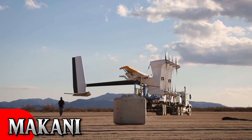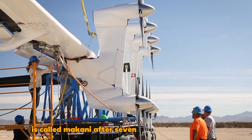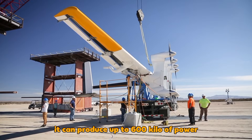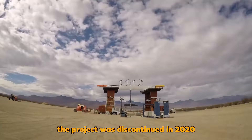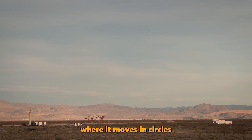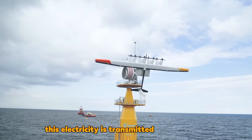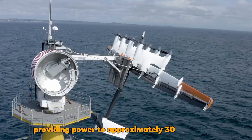Makani: An advanced kite designed to produce electricity, called Makani, can produce up to 600 kilowatts of power after seven years of development. Originally backed by Google, the project was discontinued in 2020. Makani operates by ascending to heights of 300 to 400 meters, where it moves in circles, harnessing wind energy through its rotors. This electricity is transmitted to the ground via a tether, providing power to approximately 30 households.